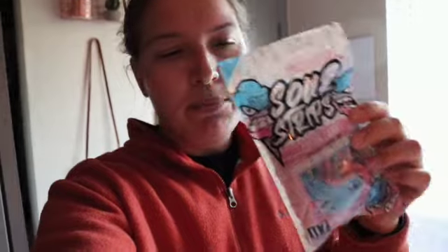I also got the new cotton candy sour strips — not going to lie, didn't rock with them. I'd give them like a 5 out of 10. The sourness is okay but the flavor itself is super artificial — like extremely artificial. I just don't rock with it.